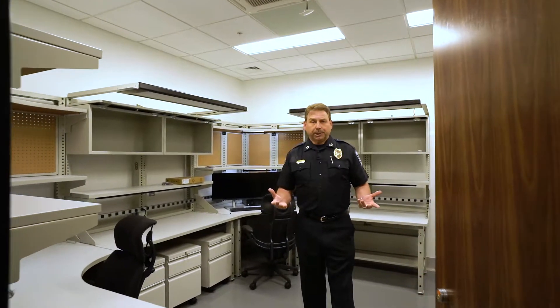I'm standing in the digital forensics room — this is where all the magic happens. So many cases today are dependent upon computer analysis or cell phone analytics. What you see here is the furniture that will house that equipment.